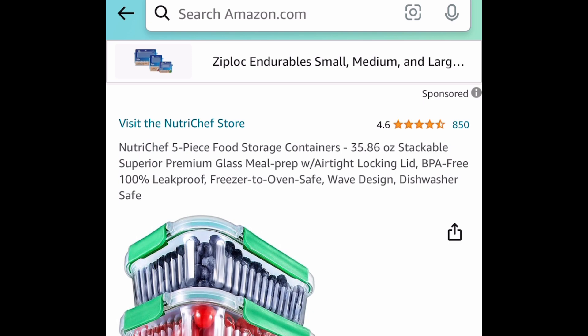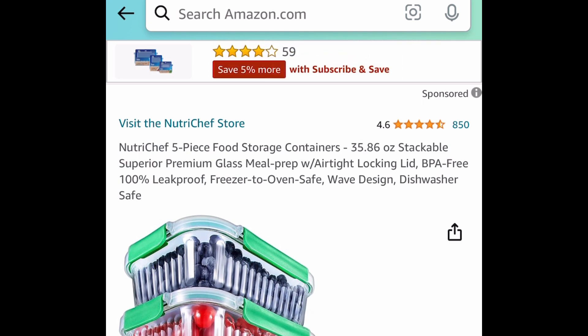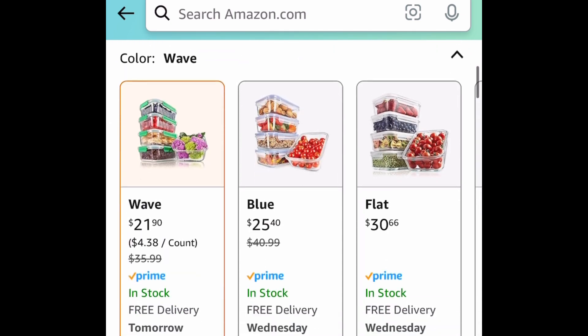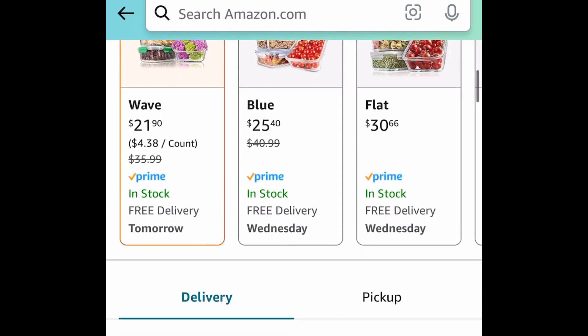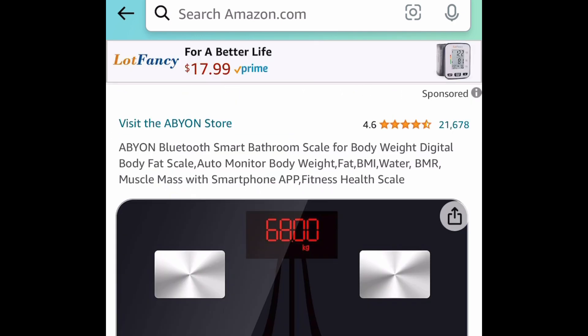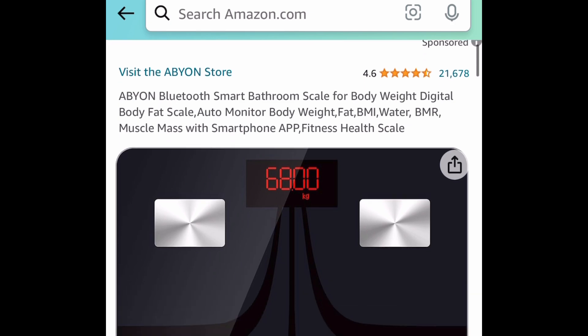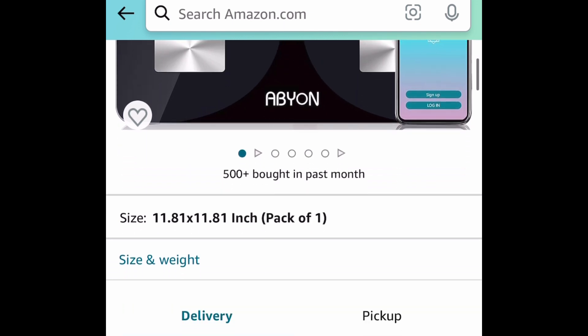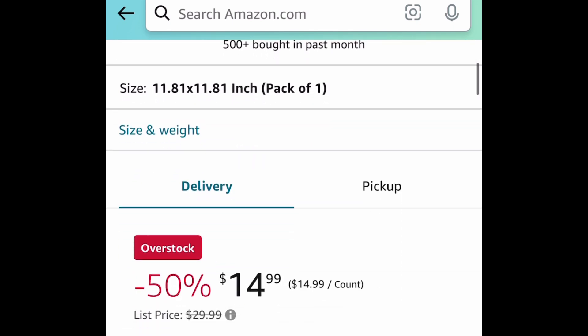Another lightning deal here, we have this five piece food storage containers. These are glass, and I love that. They're 35.8 ounces and this one is currently priced at $21.90. Next deal here, price drop — we have this Bluetooth smart bathroom digital body scale, which you can connect to your phone, and this one is currently price dropped down to $14.99.